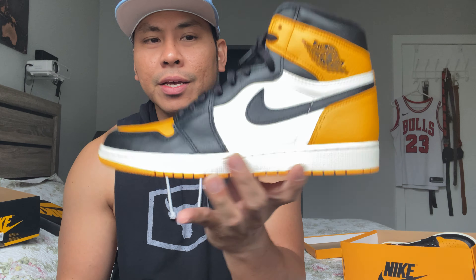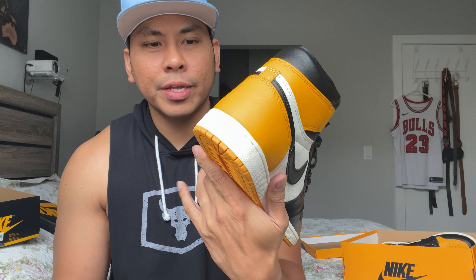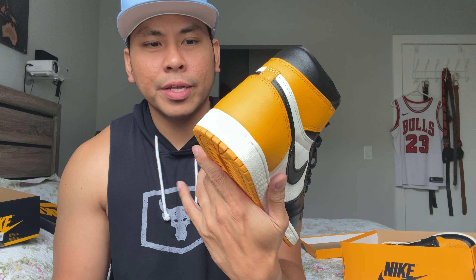So what do you think — if you were to choose between the Jordan One Pollen or the Jordan One Taxi, which one do you prefer? Which one is more appealing to you — this color blocking or this shade of yellow? Comment your opinion in the comment section below, and I'll see you all in the next video. Thank you very much for watching!